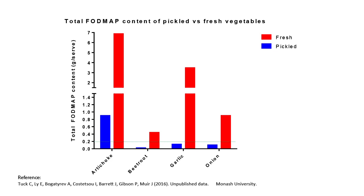In fact, garlic, beetroot and onion all significantly reduced the FODMAP content from red to green for a standard serve when pickled.